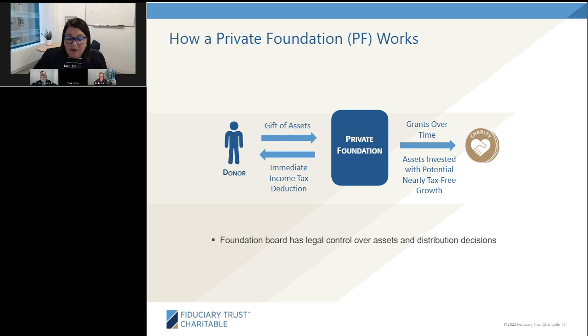There are two types of private foundations: private operating foundations and private non-operating foundations. Today we'll largely focus on private non-operating foundations, which are smaller family foundations. Private operating foundations run charitable programs — think the Gates, Ford, or Hewlett Foundations. In the non-operating model, a donor establishes a 501(c)(3) private foundation, makes a gift of assets from securities to cash to illiquid assets, receives the tax deduction, and retains legal control over the assets and investments. There's a 5% required distribution that Kelly will cover.